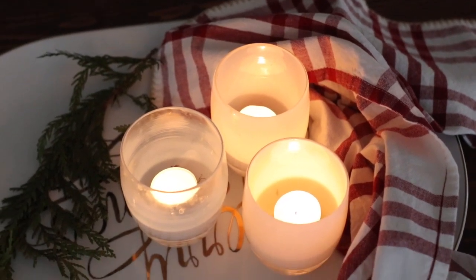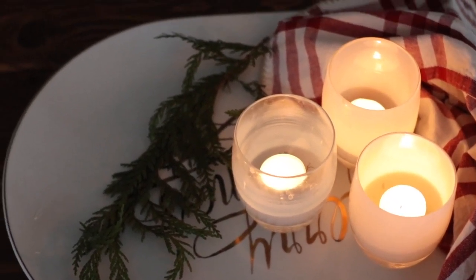On the dining table I did the exact same thing — a plate with a candle and greenery. I also have one of those Christmas kitchen towels on the table, and they really made for great decor, so it worked out perfectly.